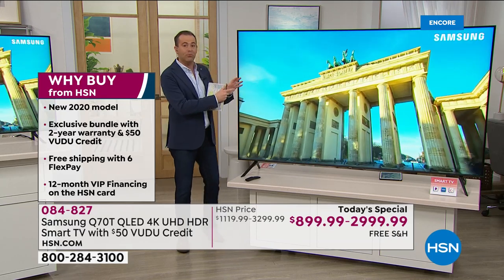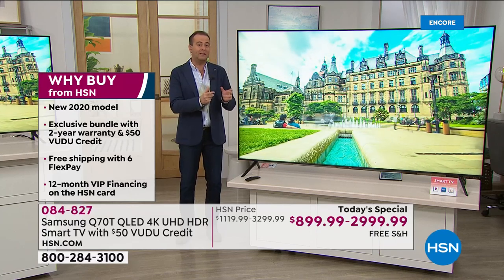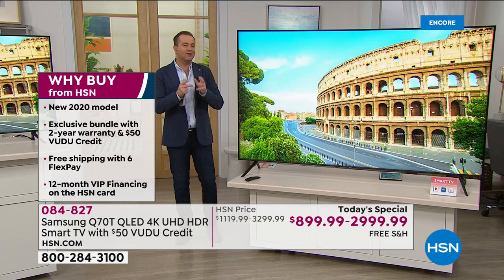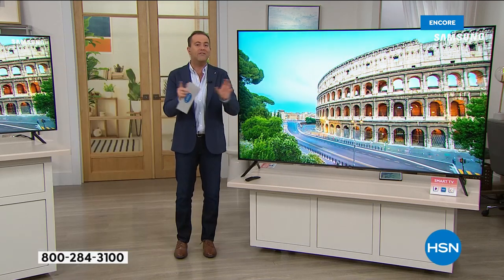This was just unveiled in April — so we're talking a couple months ago. It is the brand new 2020 model. This isn't the old one that's on clearance; it is this year's newest technology. We've put together an exclusive configuration — I'll go over the sizes in a second.